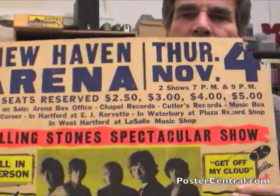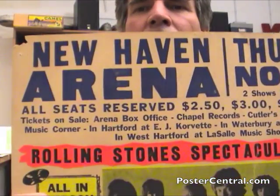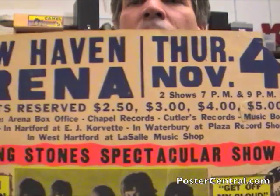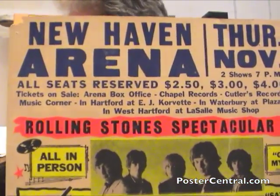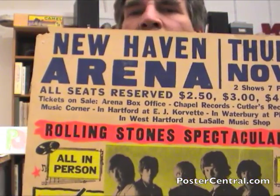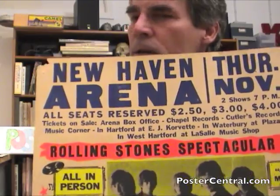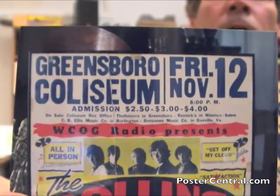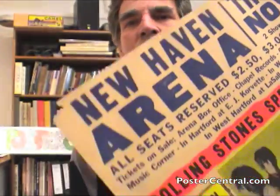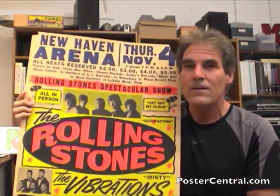Interestingly, that orange stripe that says 'Rolling Stones Spectacular Show' is also part of the tour blank aspect of this poster. Because sometimes the radio station guys would strip out that line and put in radio station information — such as this one from Greensboro, which says 'WCOG Radio Presents.' You can see in the orange stripe it plugs WCOG. But the default position for this tour blank was to simply say 'The Rolling Stones Spectacular Show.' And as far as I'm concerned, that strip should say 'Rolling Stones Spectacular Poster' — because that's what it is.